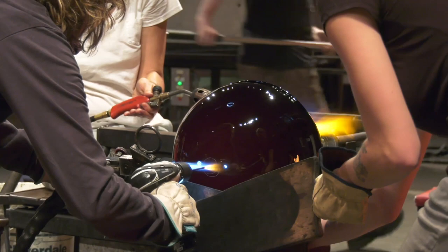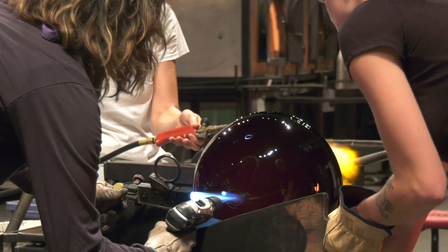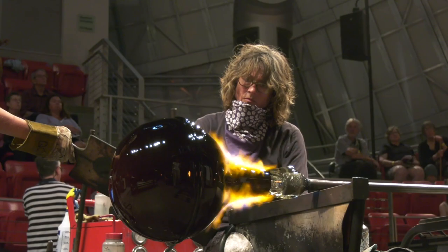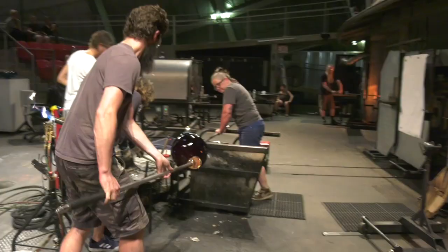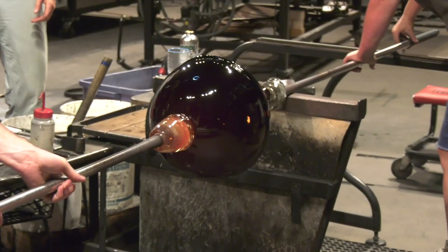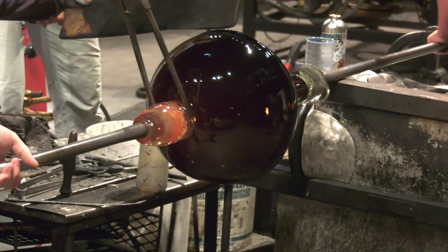We're going to drill a small hole in the bulb so we can inflate it later on when it's transferred to another pipe. Now we're getting ready to break the bulb off the original pipe. We attach a second steel rod called the punty, which will hold the bulb from the bottom while we shape the top. Nancy's making a little notch in the punty so we have a place where we can break it off.